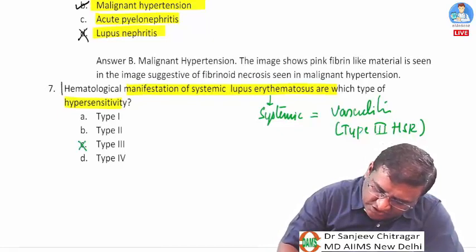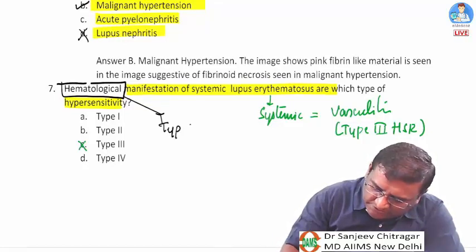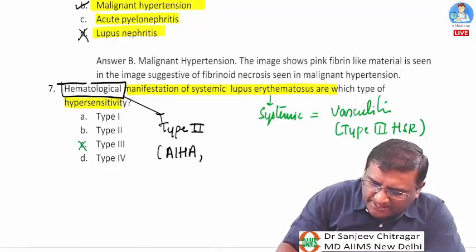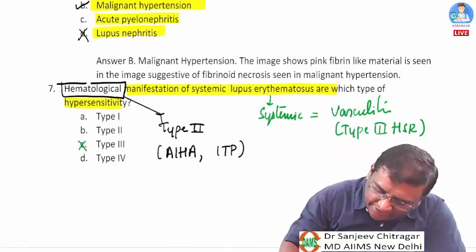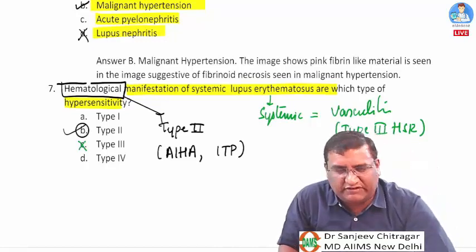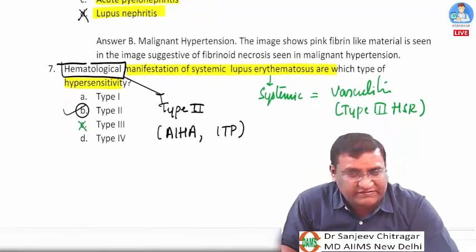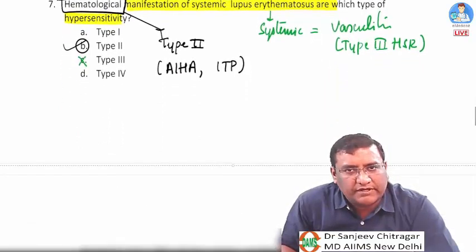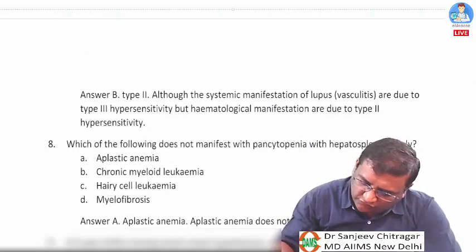However, hematological manifestations are the exception — they are type 2 hypersensitivity. These include autoimmune hemolytic anemia and ITP occurring in SLE. Remember: hematological manifestations of lupus are type 2 hypersensitivity, not type 3.